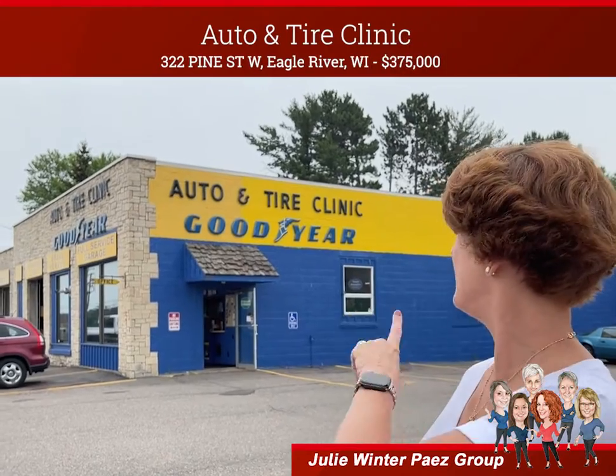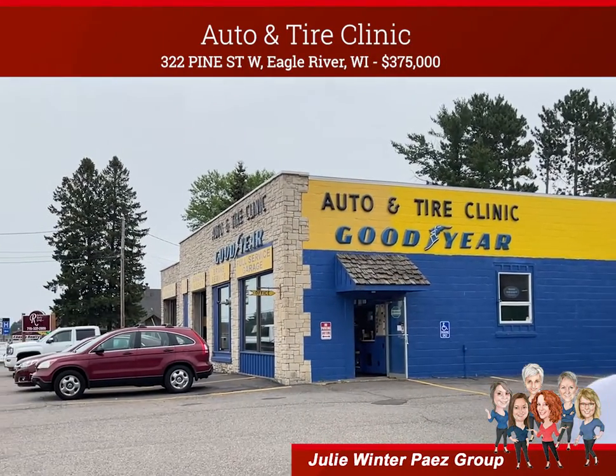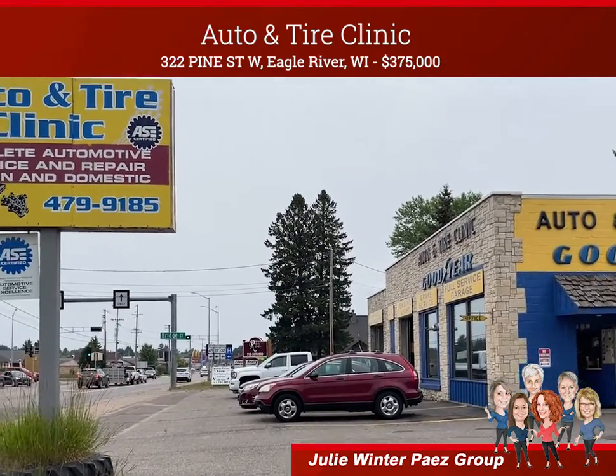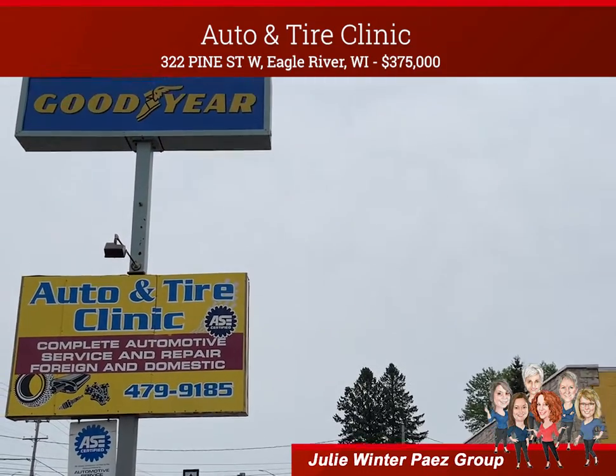Hi, I'm Julie Winter-Pias from RE-MAX Property Pros and I'm super excited to share a little bit with you about the downtown Auto & Tire Clinic here in Eagle River. If you have any experience in the Auto & Tire Clinic, or you have a current business and you're looking to expand to a fantastic location, you need to give me a call.